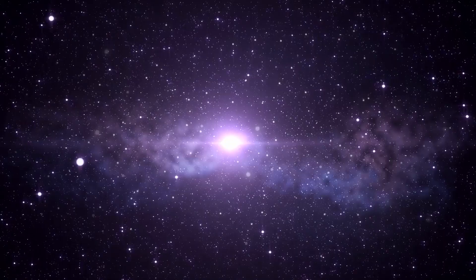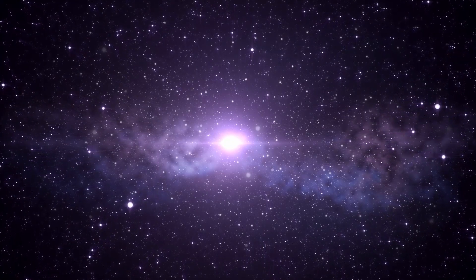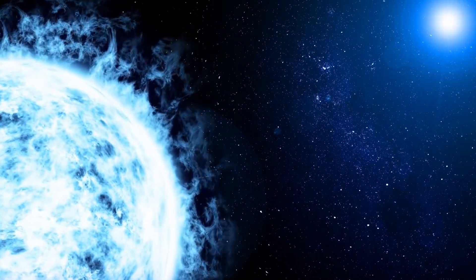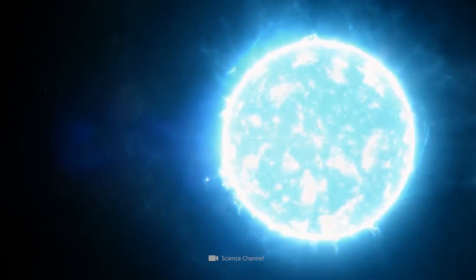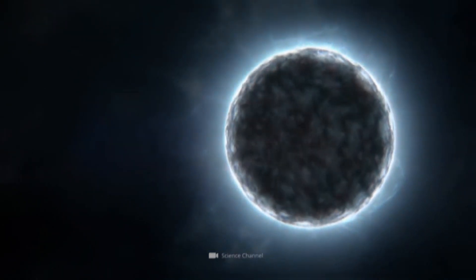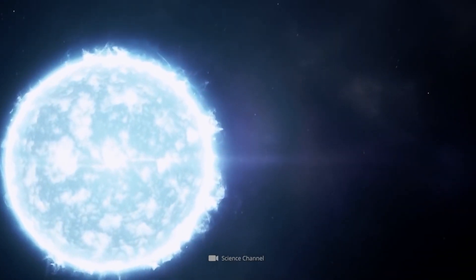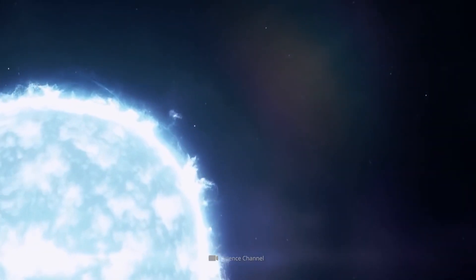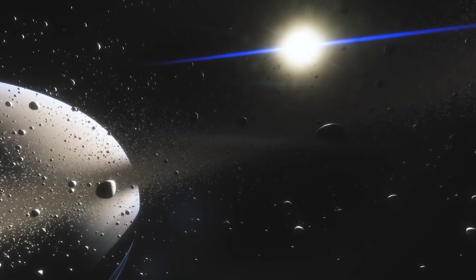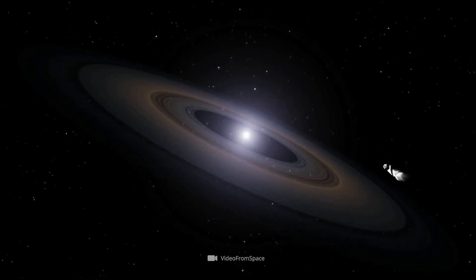The majority of extrasolar planets discovered have sun-like host stars. There are a few factors at play: we're looking for Earth-like planets orbiting sun-like stars to see if other life forms are possible; sun-like stars are quite common; and it's more challenging to find planets around smaller red dwarf stars because, though more frequent than sun-like stars, they are much dimmer. More than 99% of the stars around which we've discovered planets will eventually become white dwarfs — carbon and oxygen cores about the size of Earth.